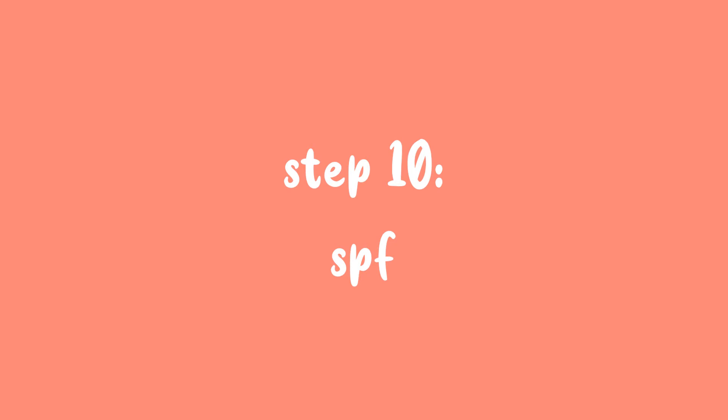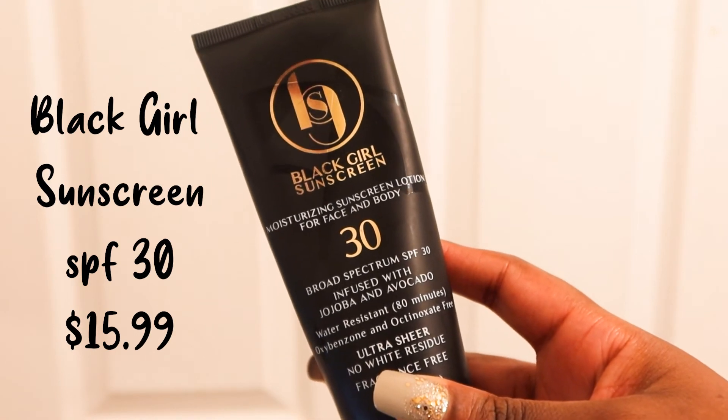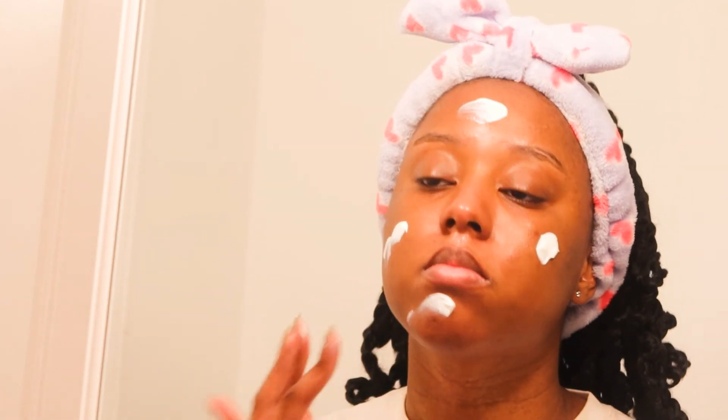Last but not least, step 10 is SPF. Since my skin is more vulnerable due to the chemical exfoliant, I need to protect my skin from UV rays — even if I'm inside my house. This one is the Black Girl Sunscreen and it literally has no white cast. It's made for Black people and it's amazing. Please wear SPF, y'all.